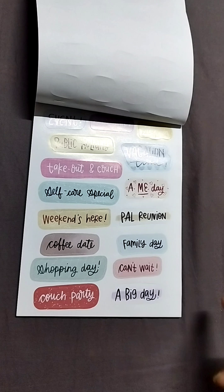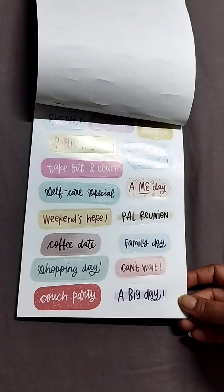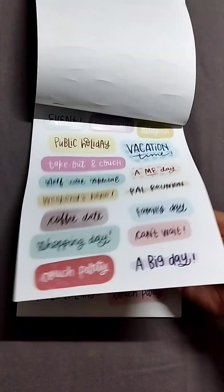Then you have more functional stickers which say event, public holiday, self-care special, weekends here, coffee date, etc.